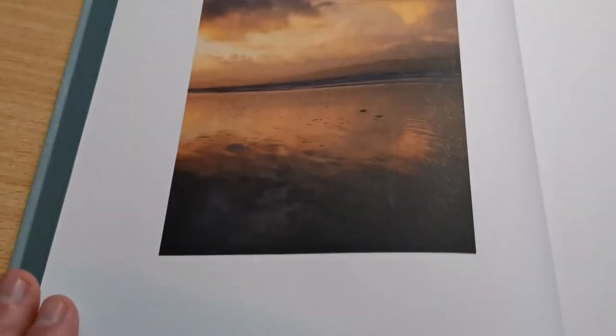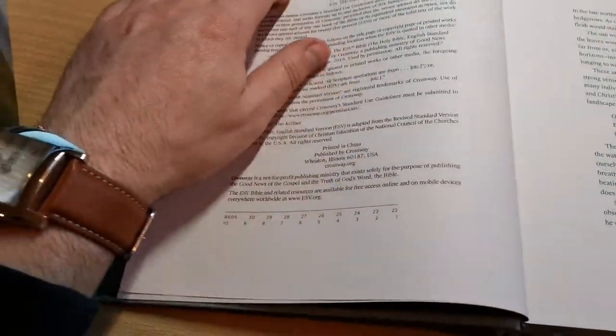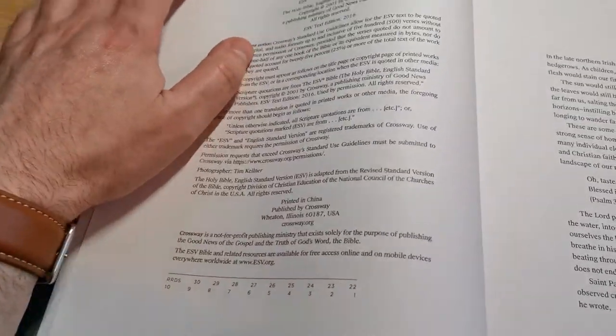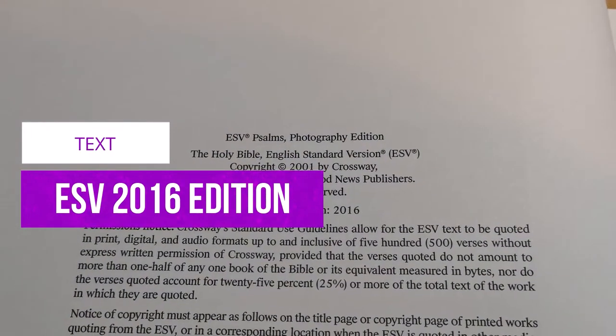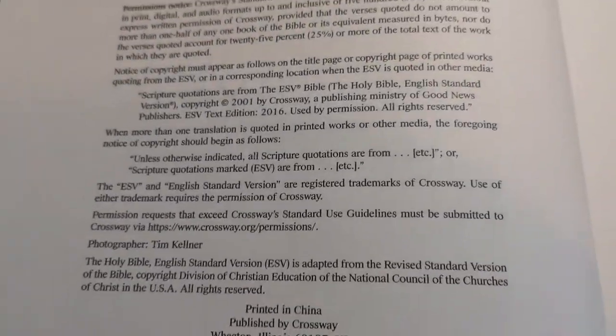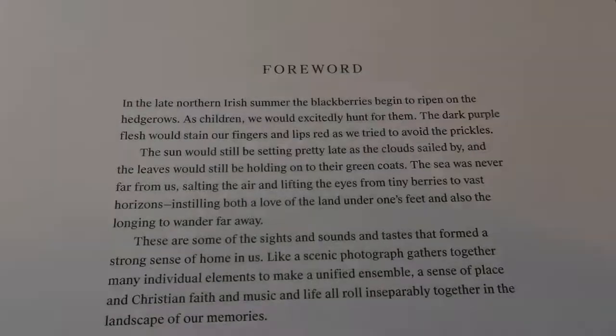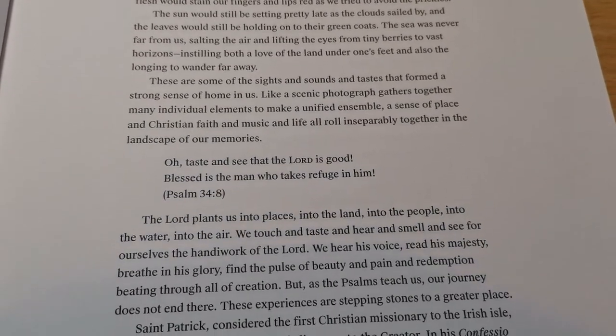As we open this up, on the left-hand side of the first page you find one of these beautiful pictures. The title reads: Psalms in the English Standard Version of the Bible by Crossway. The paper is pretty thick and sturdy — I really like it. And this is indeed the ESV text edition 2016.